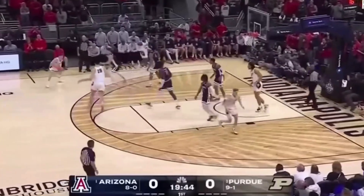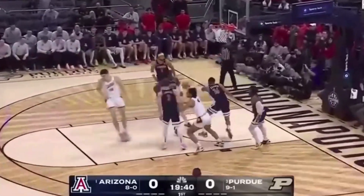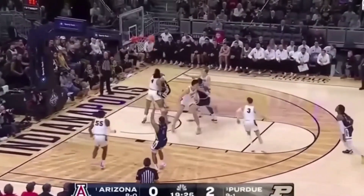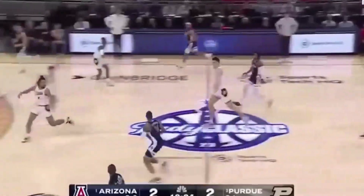Today, we're going to look at Arizona versus Purdue. This is number one versus number three. I think these are two of the absolute best teams in the nation. We'll discuss one concept Purdue went to repeatedly, and then the concept Arizona went to repeatedly, and how each team countered the other.